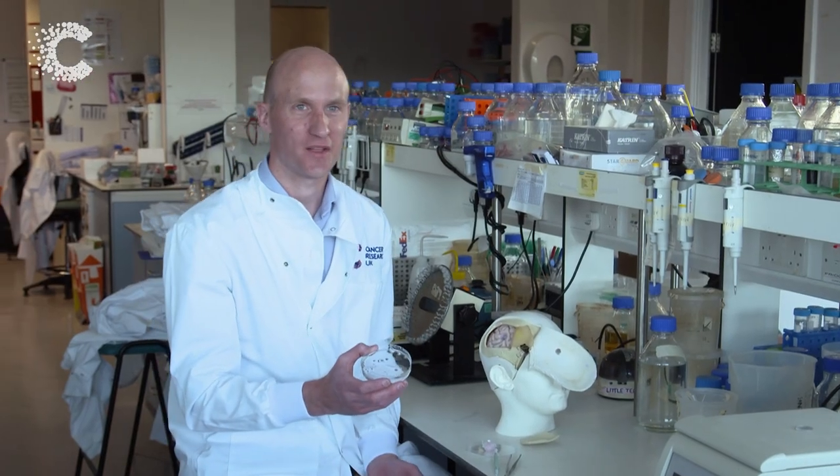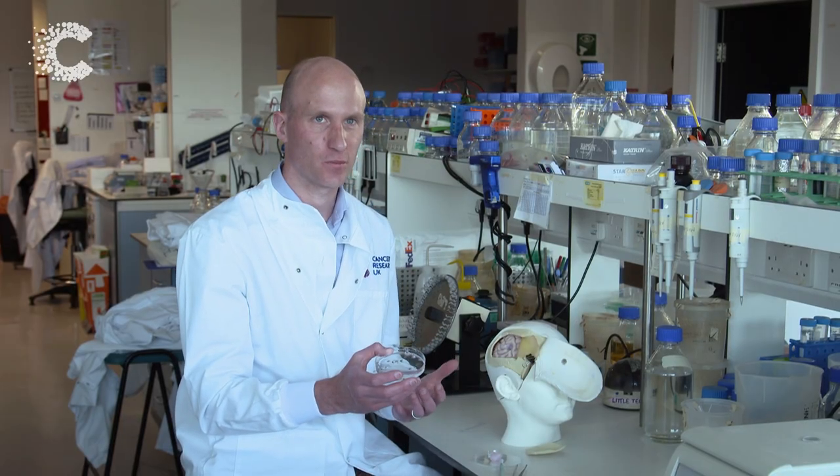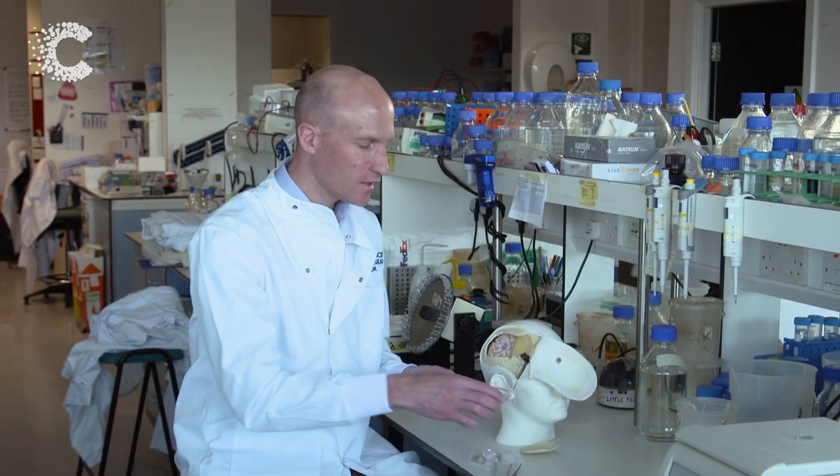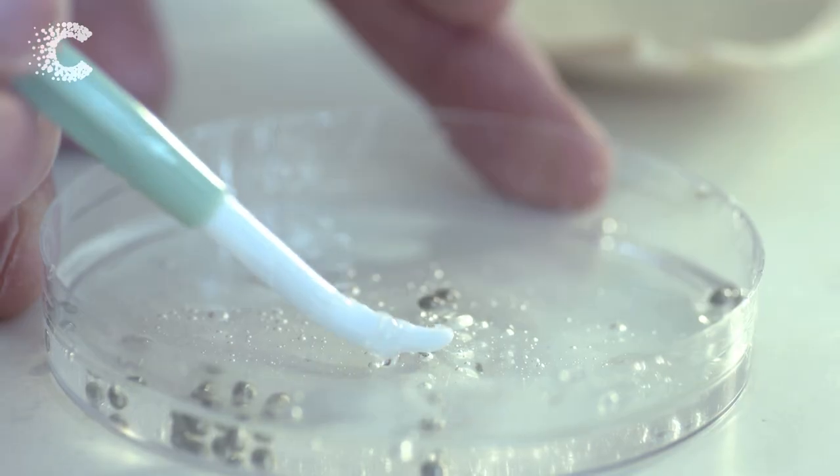These are the palladium beads that we're going to put in the tumour cavity. They are implanted at the end of the operation — thousands of them, much smaller than the ones you see here. And these are going to act to remove the mask that we've put on the temozolomide.